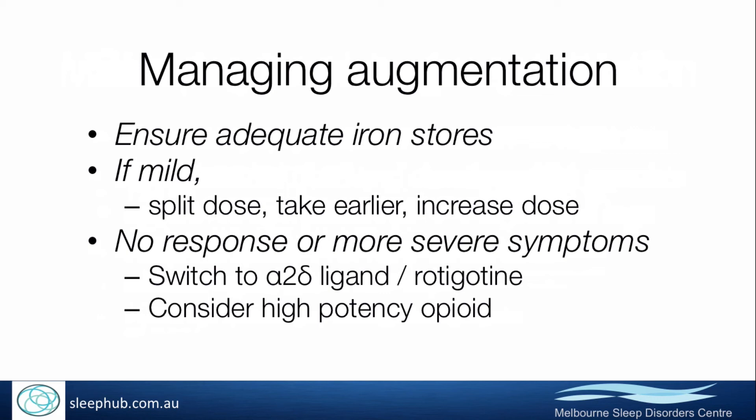This is also a group where I'll consider a high-potency opioid as a bridge, so that people might be on an opioid for a couple of months while they're off the dopamine agonist, letting things settle and eventually rotating back onto a dopamine agonist again.